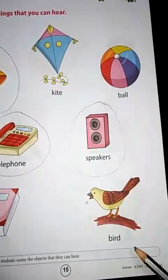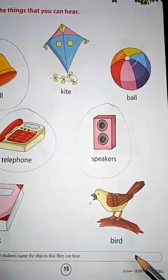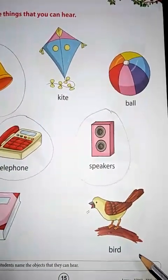What is this? Bird. Can you hear the chirping of a bird, or the sound made by a bird? Yes. So we will circle it.